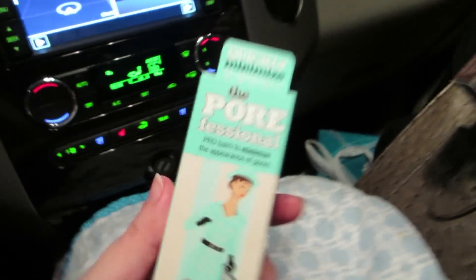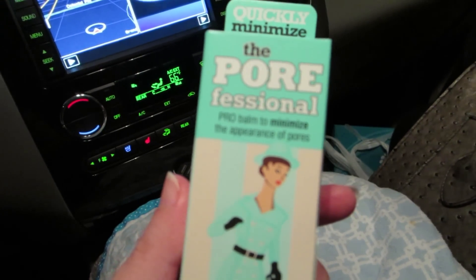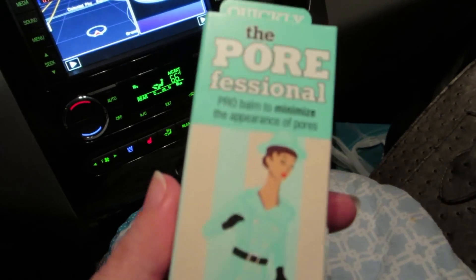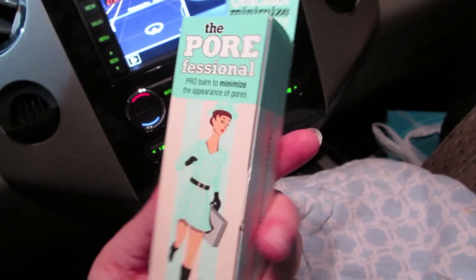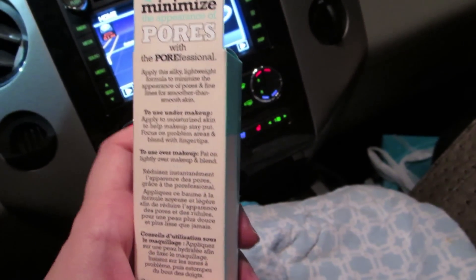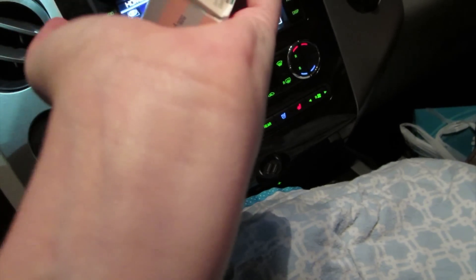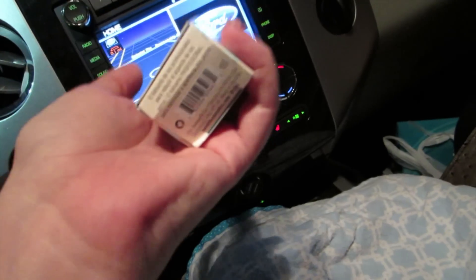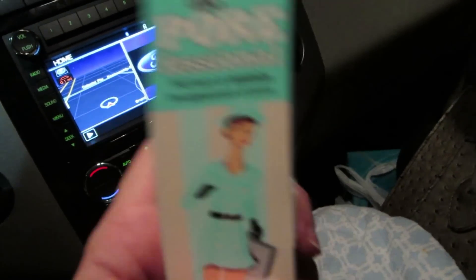I have been dying to get this, so I was telling Kristen about it and we both got one. It's the Porefessional by Benefit — it's a pore minimizer. You can put it on over your makeup or under it. We did an example on my wrist and literally the lines on my wrist disappeared right in front of our eyes. This stuff is amazing.